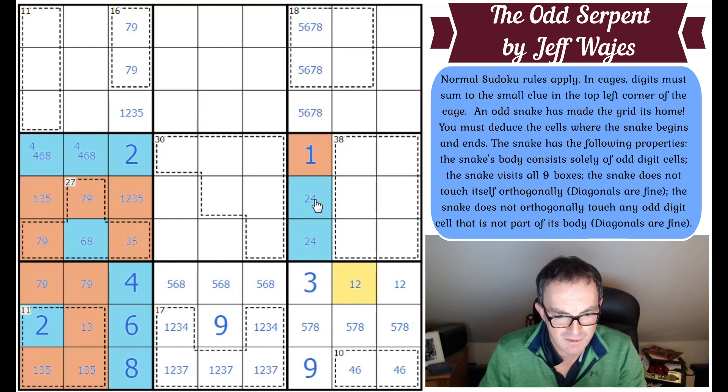Now we can do some more shading — this one is odd; the blues are the evens. The snake has to come out here and therefore that square must be even so the snake doesn't touch itself. And this is what the 30-cage is here for — these three squares add up to 15. We've got an even and an odd already, so if we add another odd the three squares sum to an even number. They have to sum to an odd, so they must be two evens and one odd. That forces the snake.